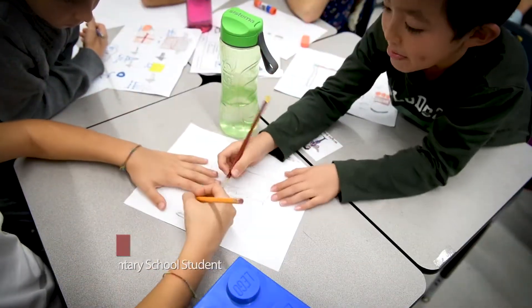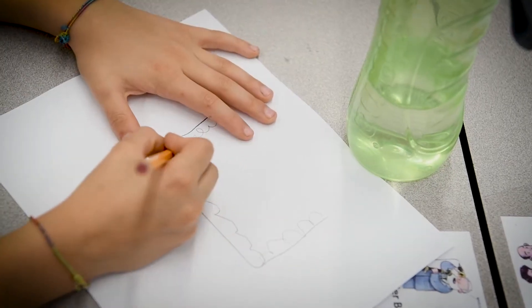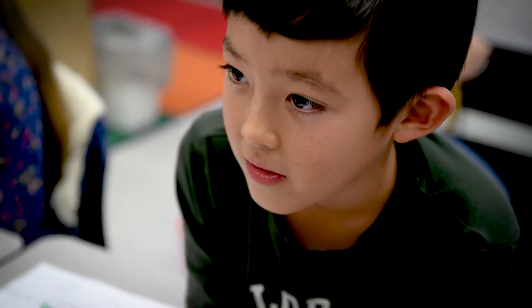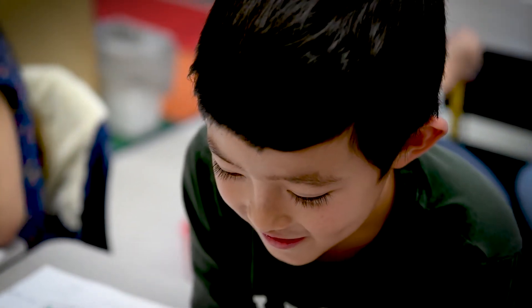Today what I did in class for the pumpkin drop specifically is we voted on our plan and then we built our box with the pumpkin in it. The part I had most fun with was either presenting or drawing my picture for the plan.